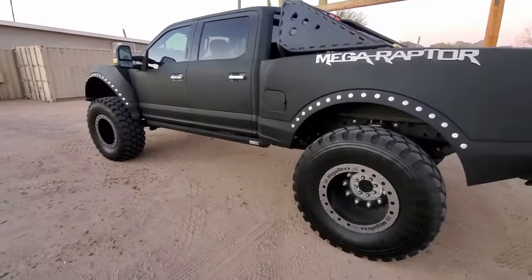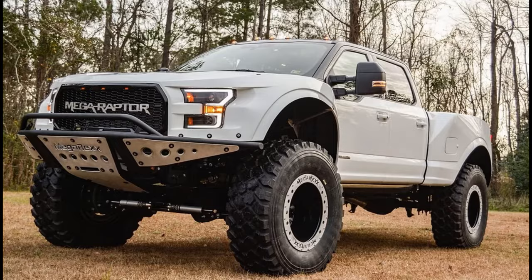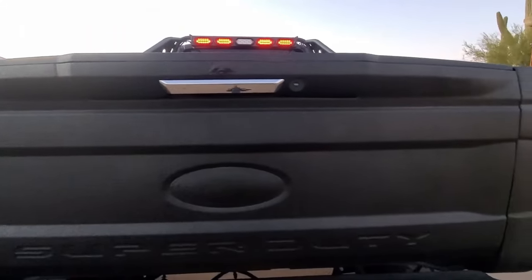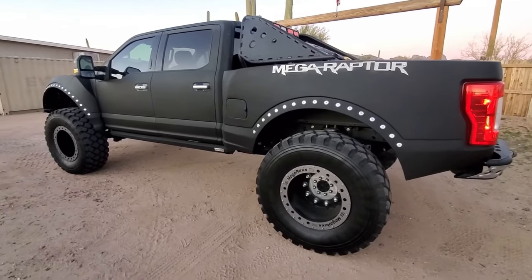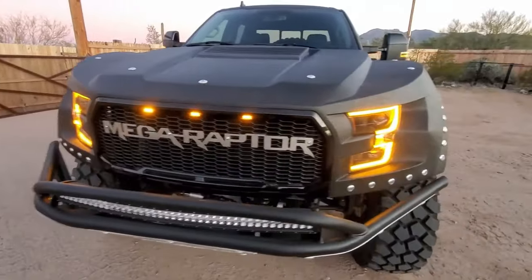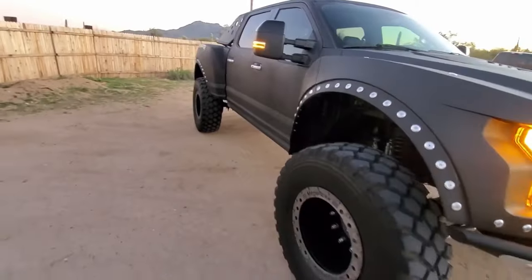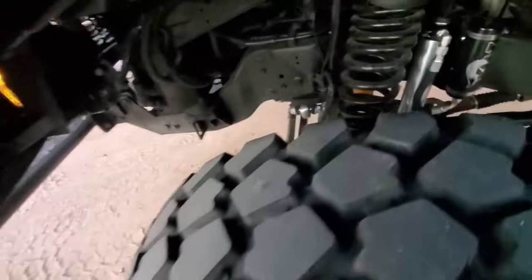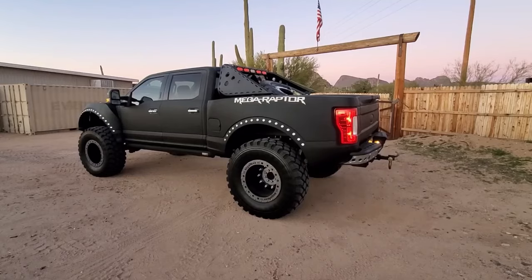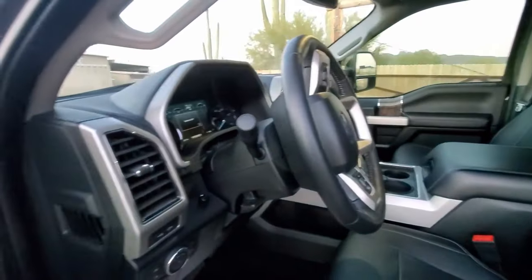Adding to its allure are electric side stairs, a twin-panel sunroof, air-powered train horns, and a 10-speaker radio system. For those seeking durability, the Megaraptor offers an optional Line-X coating. With a variety of available colors and finishes, the Megaraptor allows for personalization depending on features and the donor truck used. While the exact pricing may vary, the Megaraptor is estimated to cost between $150,000 to $170,000 — representing unrivaled performance and elegance that pushes the boundaries of what a truck can achieve.